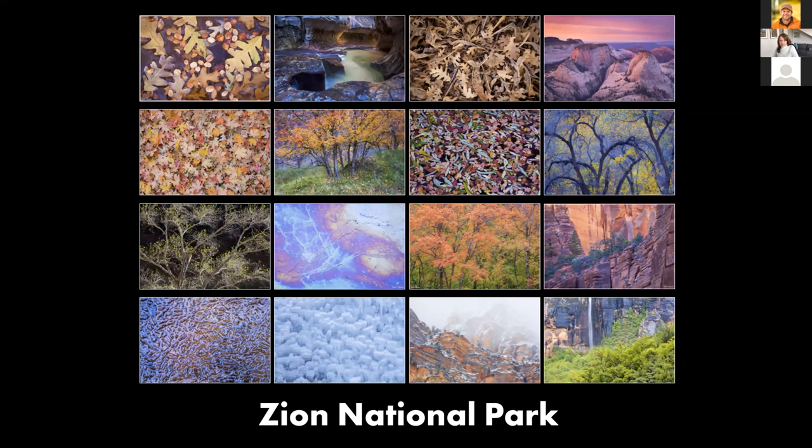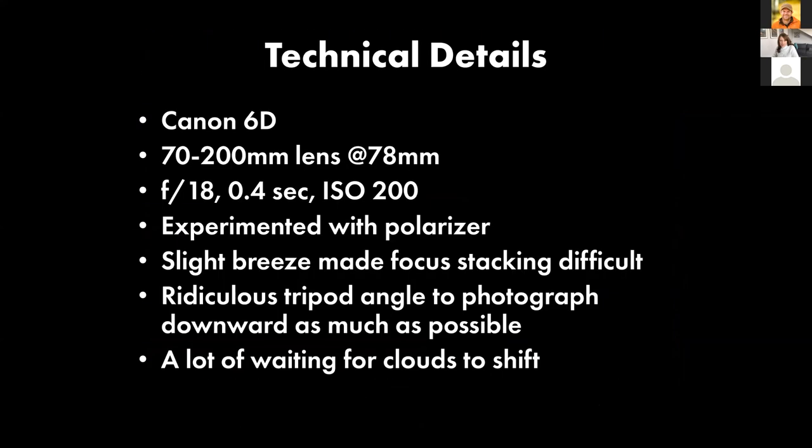Some technical details: I was using a Canon 6D at 78 millimeters, F18. Focus stacking would have been better, but a slight breeze made it really hard to get all the leaves in focus, so F18 was the solution — 0.4 of a second at ISO 200. I spent a lot of time experimenting with a polarizer and different angles around the pond because it gave really different results. These kinds of photos sometimes require ridiculous tripod angles to get as far out over the pond as possible without disturbing it. I also spent a lot of time waiting for clouds to shift, and my favorite light was bright overcast because it brought out the colors nicely.